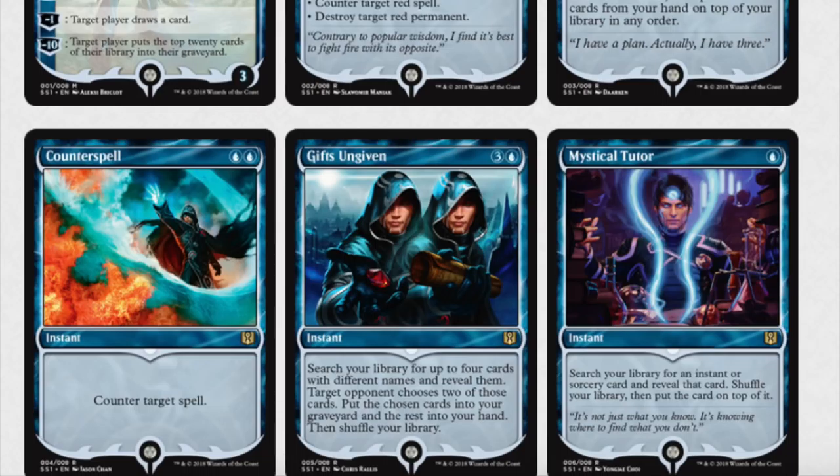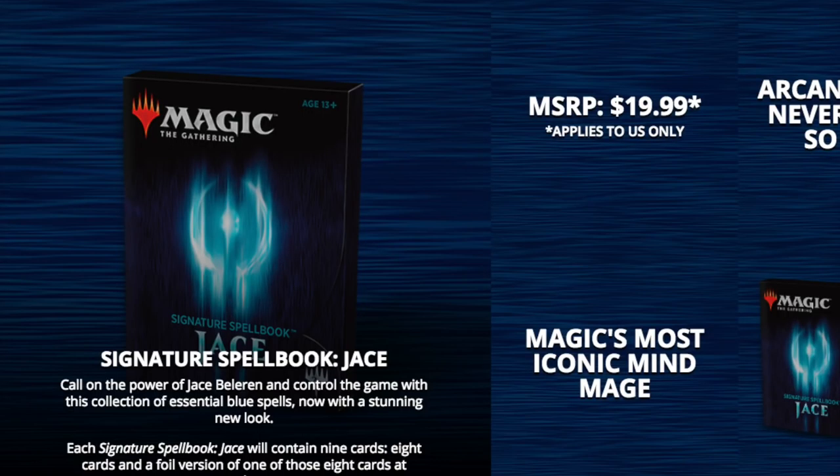Elspeth vs. Tezzeret, Knights vs. Dragons, Ajani vs. Nicol Bolas, Venser vs. Koth. Izzet vs. Golgari — that's a good one with all the Dredge cards. Well, I guess it used to be good. It still has Life from the Loam, but the Golgari Grave-Troll got banned. Sorin vs. Tibalt — probably one of the worst ones. Heroes vs. Monsters — a really bad one. Jace vs. Vraska. Speed vs. Cunning — I don't even remember that one. Elspeth vs. Kiora. Zendikar vs. Eldrazi — also a good one; keep your eyes on that one because it's got one of the Eldrazi lands, which is over $10. Blessed vs. Cursed — probably not a good one. Nissa vs. Ob Nixilis. Mind vs. Might and Merfolk vs. Goblins, which is an interesting one.